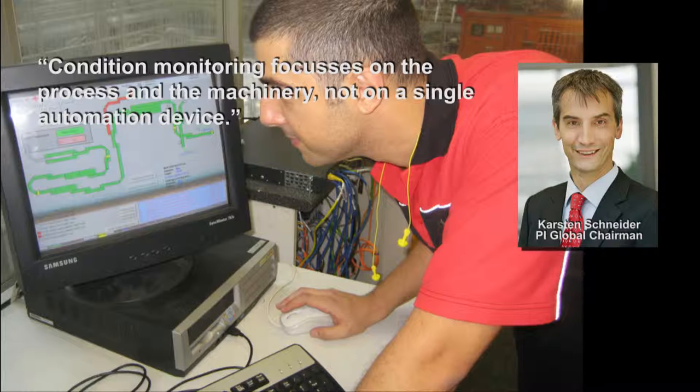This is why, for instance, the German Machine Building Association has formed a new working group for a field-based neutral reference architecture for condition monitoring systems in sector automation. And of course, Profibus & Profinet International is working closely with them to drive that standard.